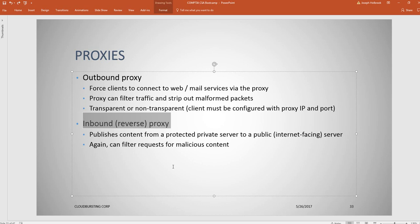Firewall vendors: Cisco has several solutions including the Pix and the ASA appliance, which is widely used in the cloud area. Other vendors include Juniper, IBM, HP, Checkpoint, and Palo Alto Networks. Understand why you might use Checkpoint versus Palo Alto and what the real differences are.